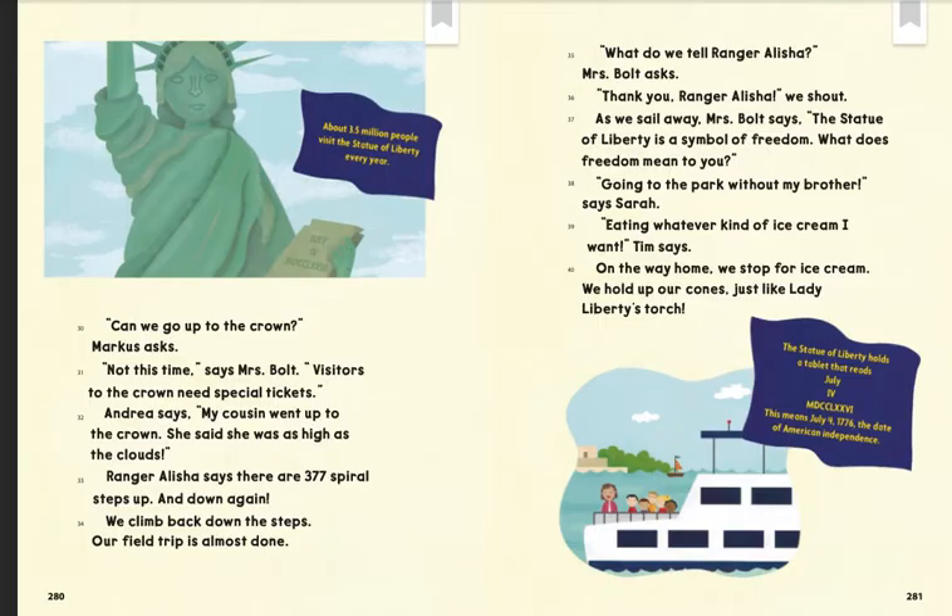About 3.5 million people visit the Statue of Liberty every year. The Statue of Liberty holds a tablet that reads July 4th, 1776 — the date of American independence.